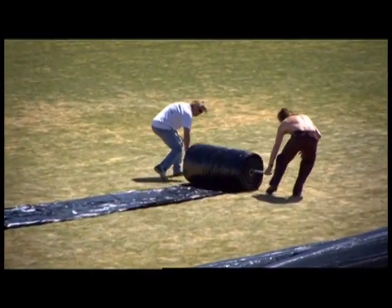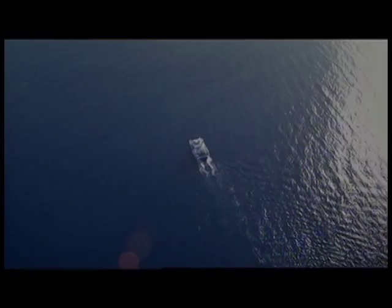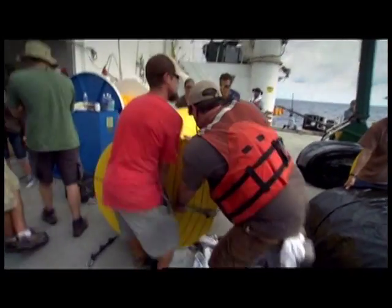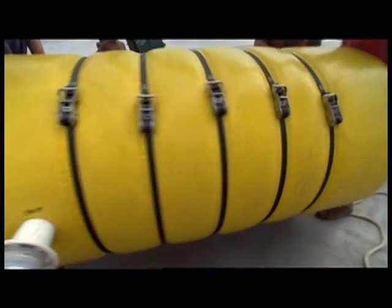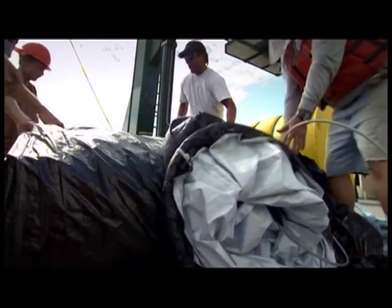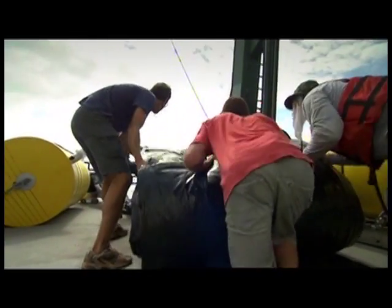A nearby soccer field is the only spot big enough to lay them out for inspection. This is a big day for the lab, the team, the university, and especially, we hope, for science. We have a lot on the line in terms of getting these pumps into the water. No one has ever tried to pump, using wave energy, water from 1,000 feet deep up to the surface. So this is really a new development. If Brian can prove his theory, huge pumps could be manufactured and deployed throughout the oceans of the world.